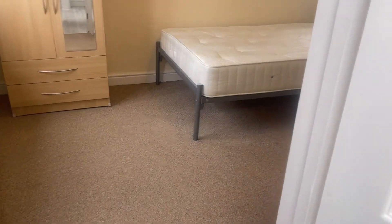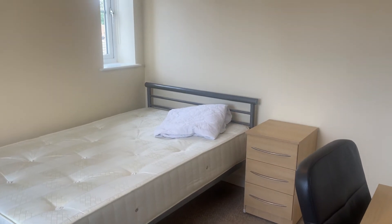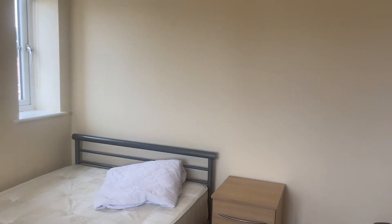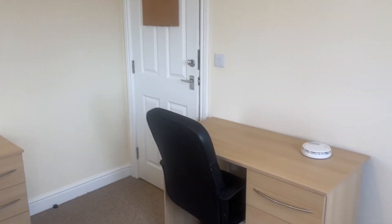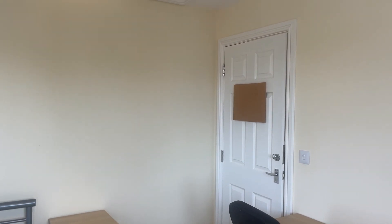So that concludes the inventory for one Albion Court in Kenilworth. It leaves us to say, on behalf of the landlord, we hope your studies go well and you enjoy living in this home. Take care.